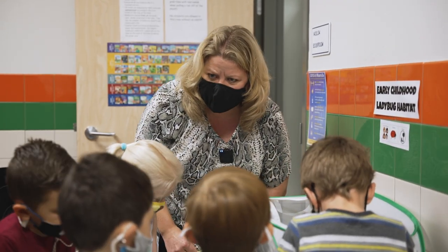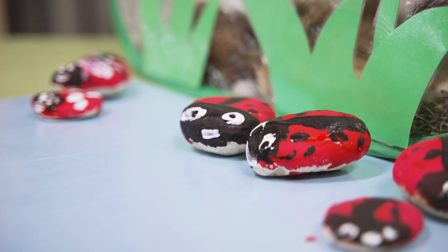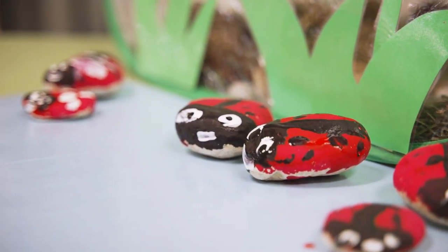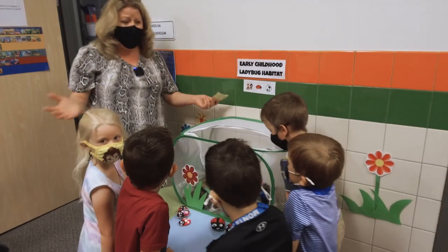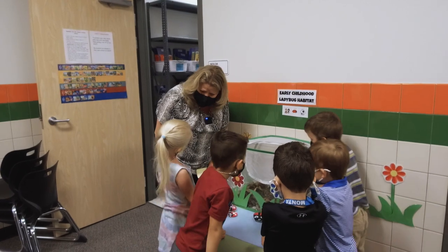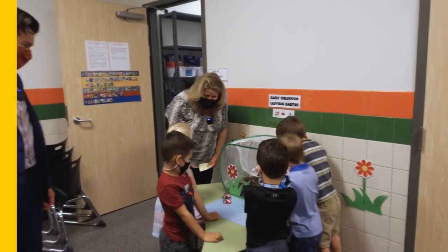What a big word — the ladybug's habitat. What does that mean? That they're going to live in here. Oh, that they're going to live in here. This is their habitat. Wow. Kiss your brain! You guys are amazing. Thank you for sharing your ladybug habitat with me.